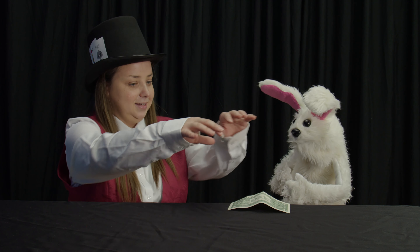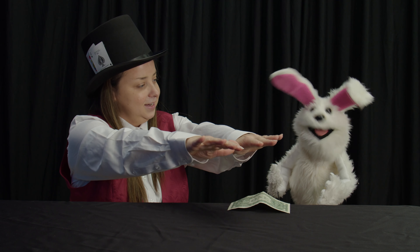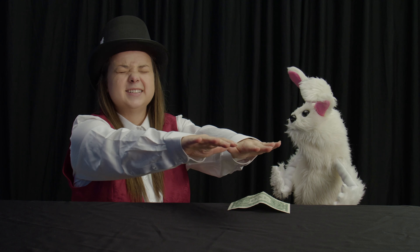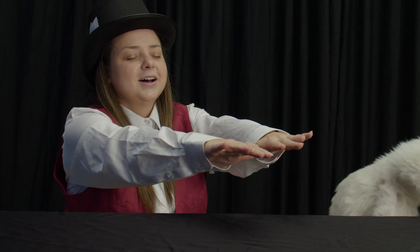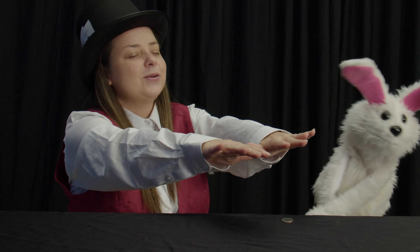Okay. That's perfect. Now I want you to put your hands above the dollar bill. Like this? And I want you to say the magic words. Close your eyes. Say the magic words. Hocus pocus alamogocus. Hocus pocus alamogocus.